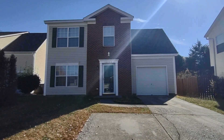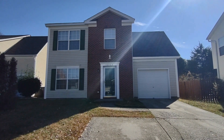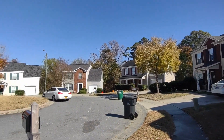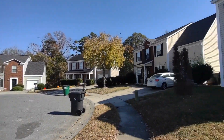Hello, welcome to 10544 Katy Creek Road. This is a three bedroom, two and a half bath, single family home in the Charlotte, North Carolina area. For more information about this property, such as pricing or to schedule a viewing, please visit our website at www.touchpointpm.com.